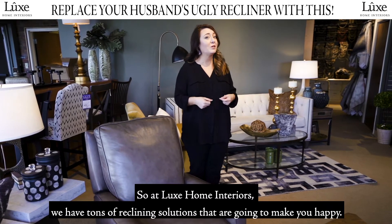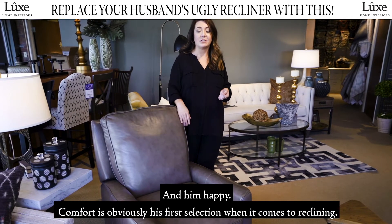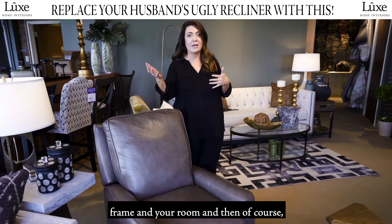So at Luxe Home Interiors we have tons of reclining solutions that are going to make you happy and him happy. Comfort is obviously his first selection when it comes to reclining, so we have all different recliners of different sizes, different scale — large, small — depending on his frame and your room.